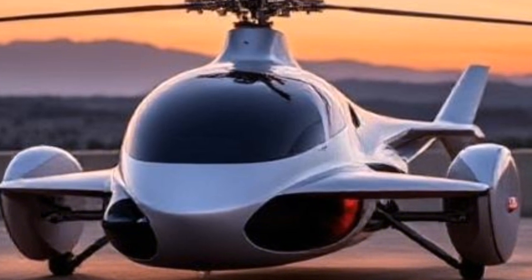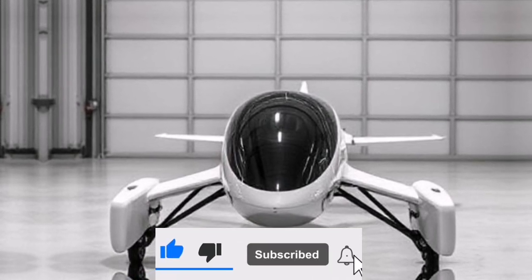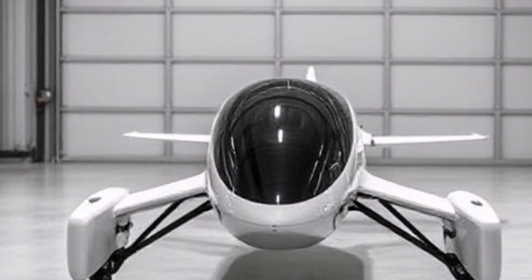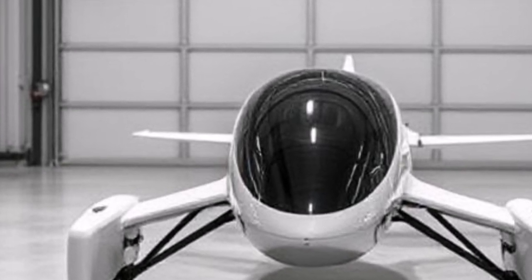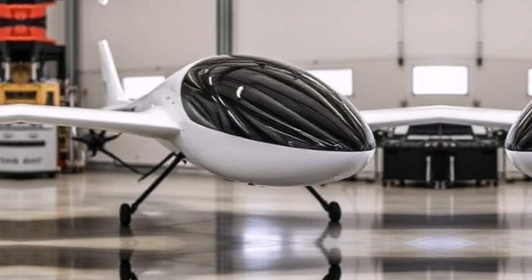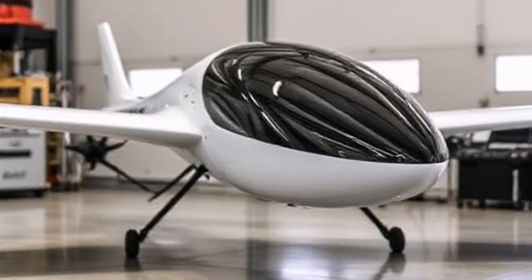Safety is paramount when it comes to flying vehicles. The Air One is equipped with multiple safety features, including redundancy systems for critical components, advanced navigation systems, and emergency landing protocols. We've implemented numerous fail-safes to ensure that pilots can fly with confidence. In case of an emergency, the vehicle can automatically land itself safely. The Air One has undergone rigorous testing to ensure it meets all safety standards set by aviation authorities, and each vehicle is subjected to extensive trials before being delivered to customers.